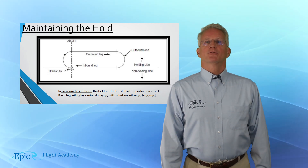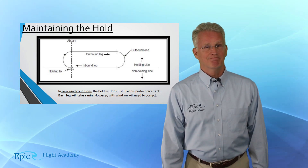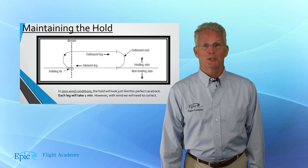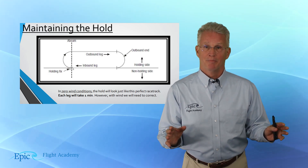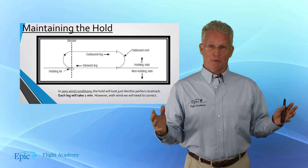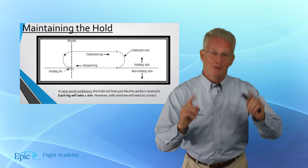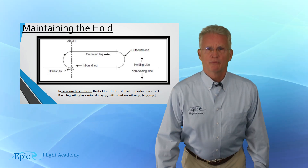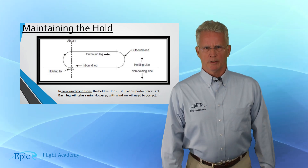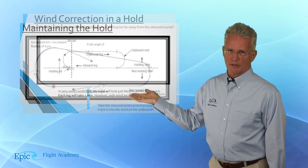As you start to fly and gain experience, you realize zero wind conditions are actually very rare. If you find a zero wind condition at, say, 6 a.m. at your local airport, you know it's not going to be zero wind for long. And at altitude, of course, there is always wind. So that holding pattern might look a lot more like this.